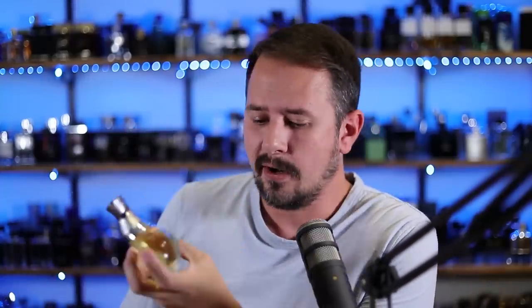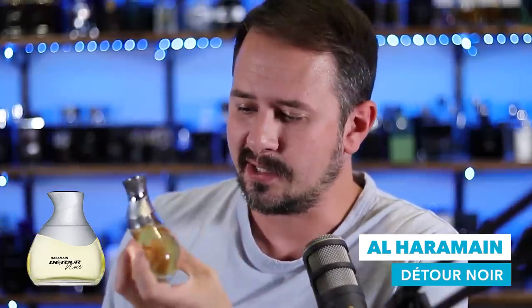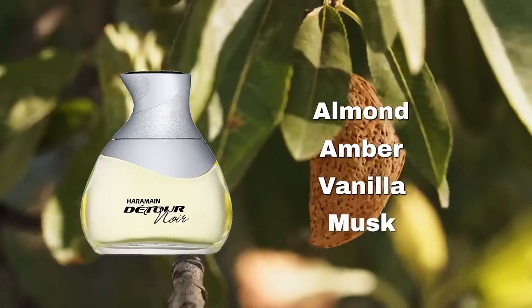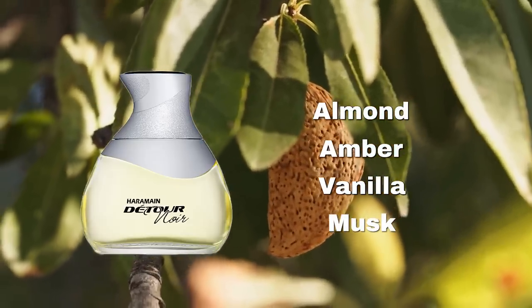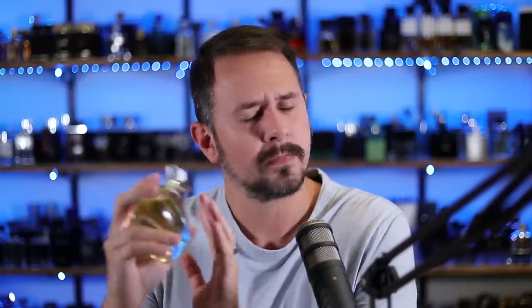It's time for another clone — Detour Noir from Al Haremain. I just talked about Missoni Wave looking pretty, but this is ugly. I hate this bottle — I have a visceral reaction when I see it. But the fragrance is good. It smells similar to Layton from Parfums de Marly — a fantastic cheap alternative. Vanilla, musk, amber, and almond are some of the notes. It smells much higher quality than you'd expect when you see this cheap bottle and pay next to nothing for it. You'd expect something overly synthetic, maybe smelling like Windex mixed with roadkill. No — very good. Quality here is fantastic.